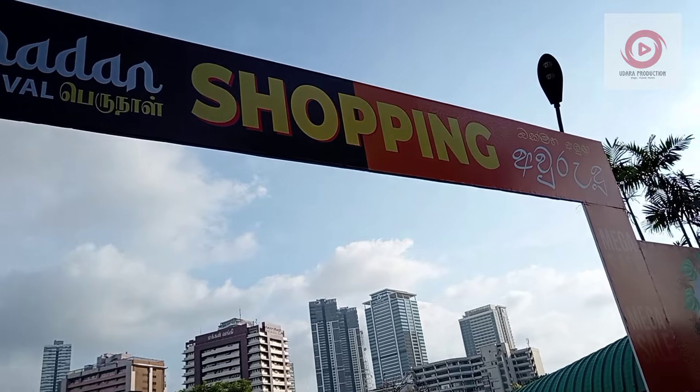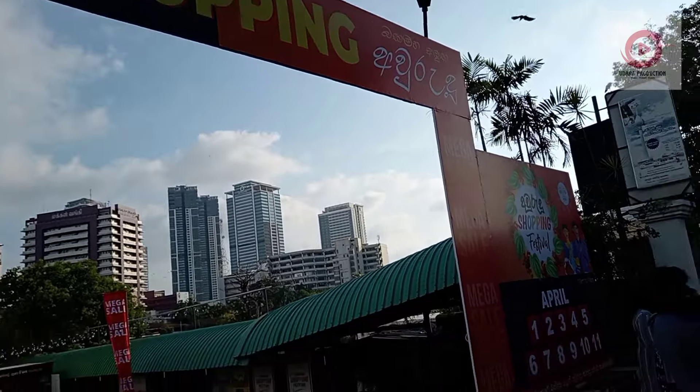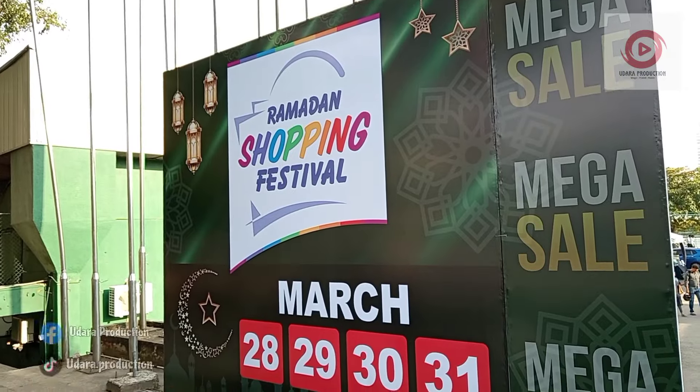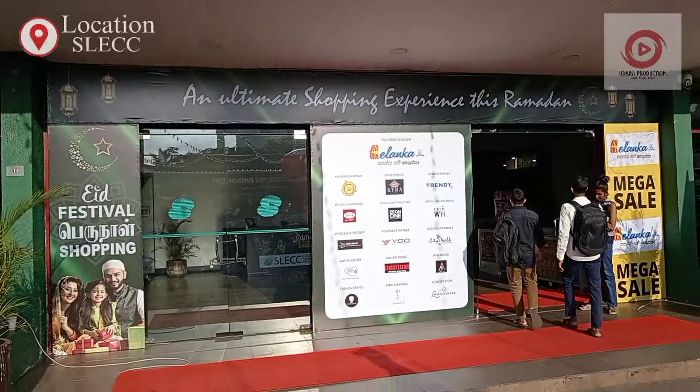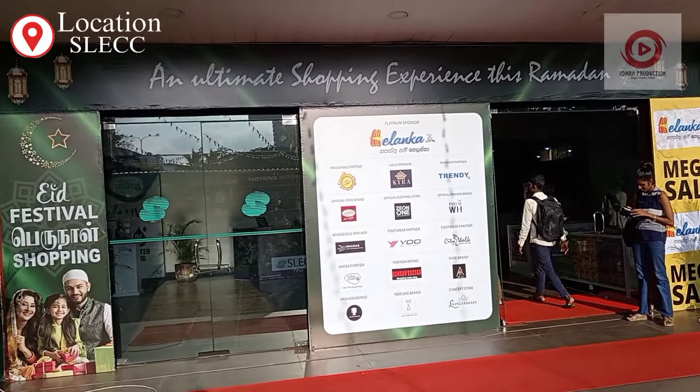Hi, my name is NAPI and I am here at the Ramadan Shopping Festival. This is the SLCC in March 20-30. This is the entrance ticket.